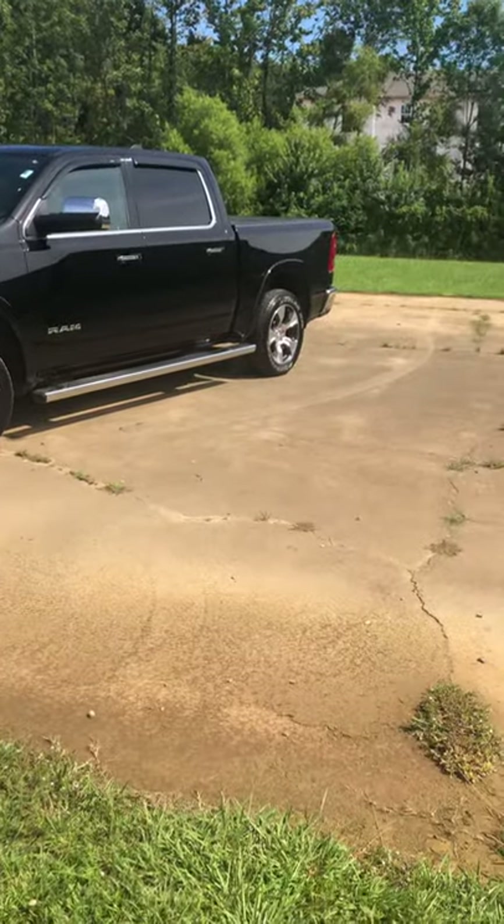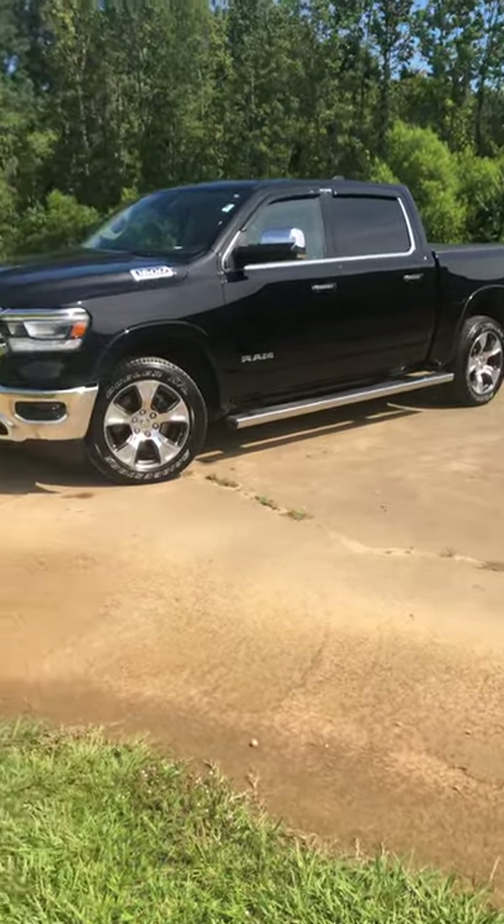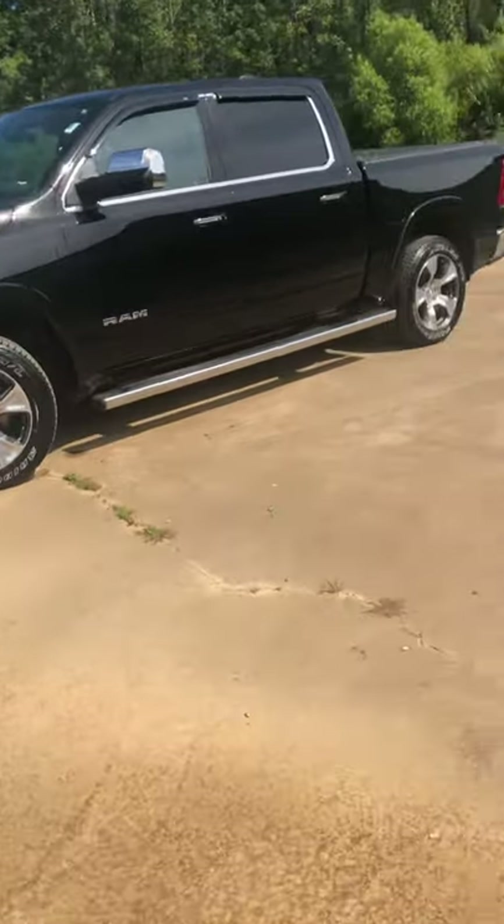Look how pretty that truck is. Got the running boards already installed. That's a real nice truck you picked.